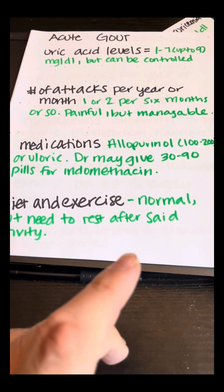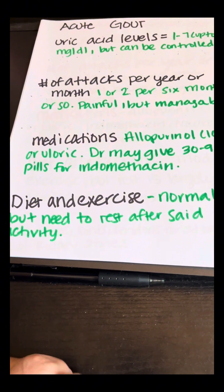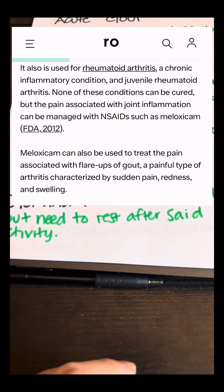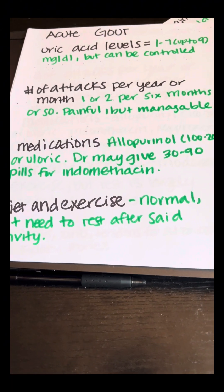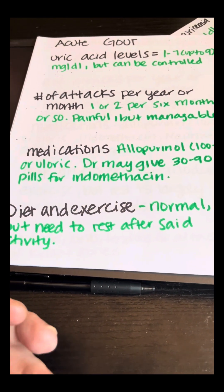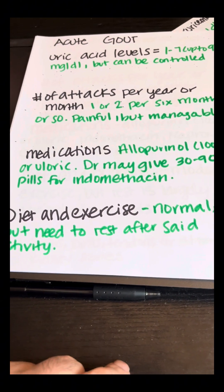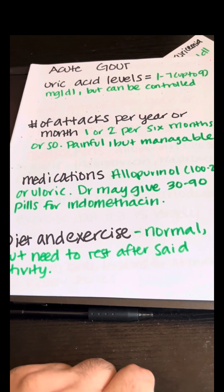The doctor may give you about 30 to 90 pills of indomethacin because it's the cheapest and most popular. If you can't handle indomethacin, you could take colchicine. If you can't handle that, naproxen, steroids, or meloxicam are options. Studies have proven that you should continue taking your allopurinol or uloric during an attack — do not stop. You want to introduce indomethacin when you have your attack; if it's 50 milligrams, you can take three per day, no more than three.